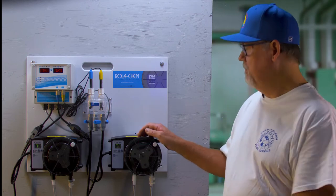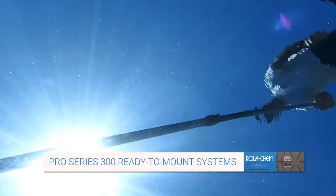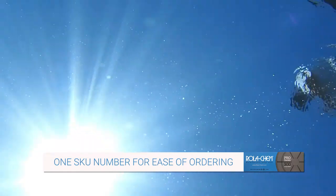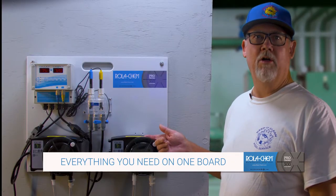Setting it up was so easy that I didn't even need a manual. When I first started working with pools, I was looking for three things: easy setup, reliable dosing, and a trusted all-in-one system. Rollerchem provided all three.